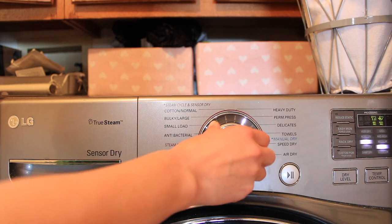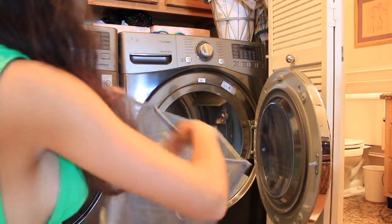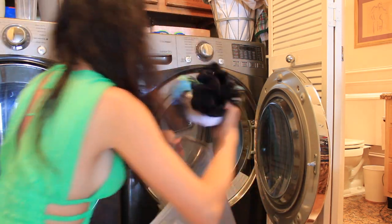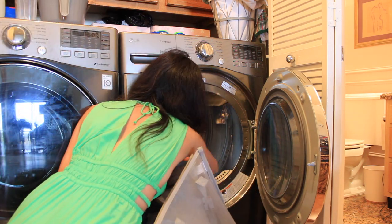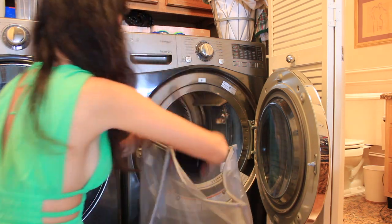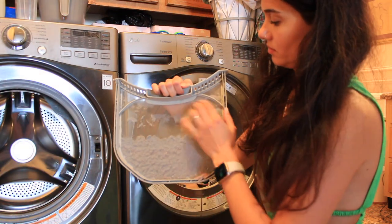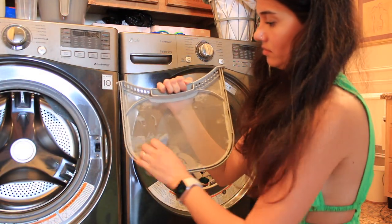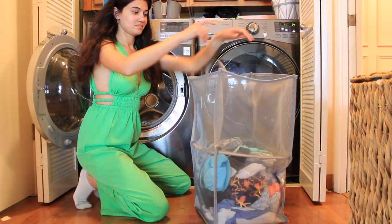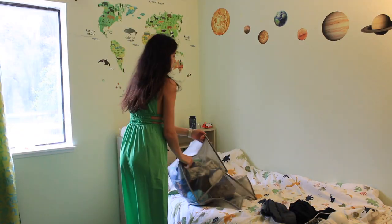For drying, I use the delicate cycle for most clothes except towels and bedsheets — it's a gentler option that keeps our clothes in good shape. After each drying cycle, I clean the dust filter in the machine.